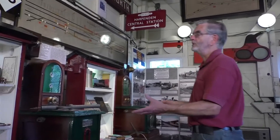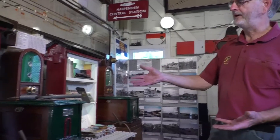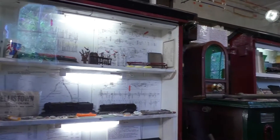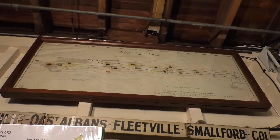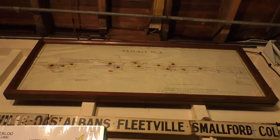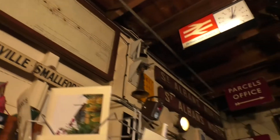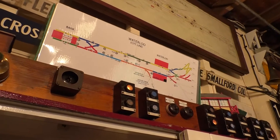Moving around the box, a lot of the display items here are original pieces of furniture that were left in the signal box when we took it over. We've painted them and made them smarter and used them for displaying various models and smaller items of railway memorabilia. Up at the top there we have another signal box diagram — this time from Hatfield Number Two, which was at the north end of Hatfield station and actually shows the exit for the St Albans branch on the diagram.